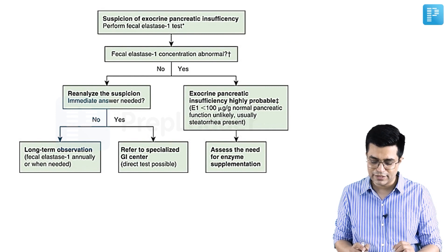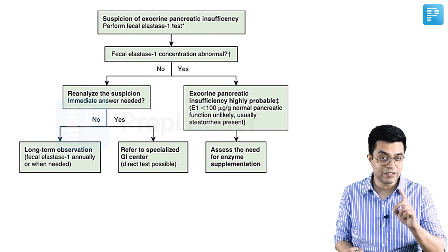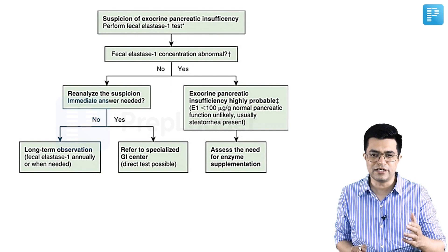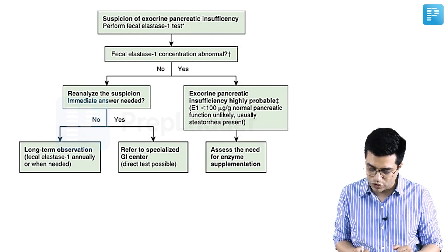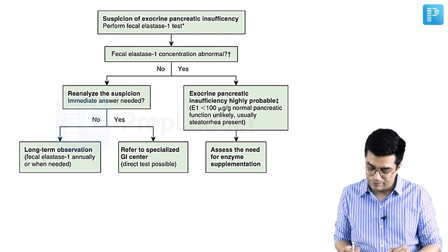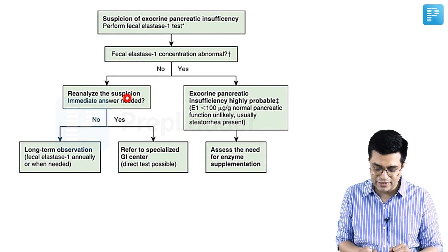The flowchart looks something like this: whenever there is suspicion of exocrine pancreatic insufficiency, the first-line sensitive test to perform is fecal elastase 1, checking its concentration against age-related normograms. If the fecal elastase 1 concentration is abnormal, exocrine insufficiency of the pancreas is highly probable, and you assess the need for enzyme supplementation. If the answer is no, you reanalyze the suspicion.